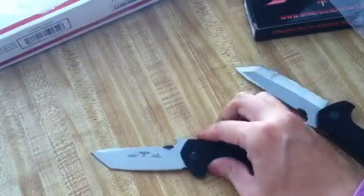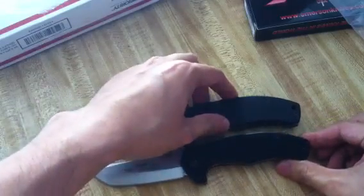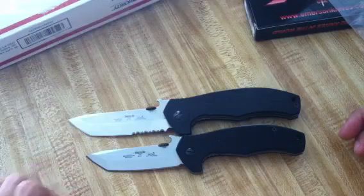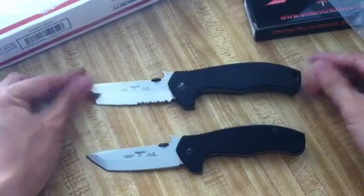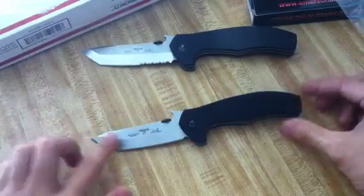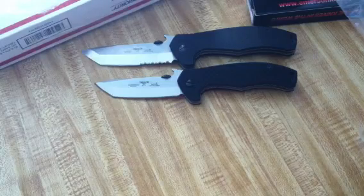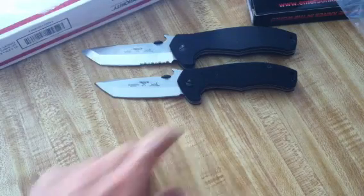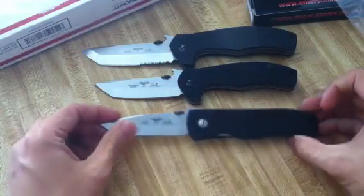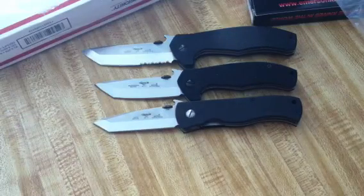Let's do a quick size comparison to the full size — this is the full size right here. Get those lined up side-by-side. I have my micro commander right here too. I have all my Emersons right here because I'm going to do a video on all my Emersons. So let me show you what I got: here it is up against the mini roadhouse, the full size roadhouse, a CQC 7V, and then a micro commander.